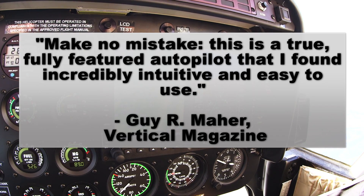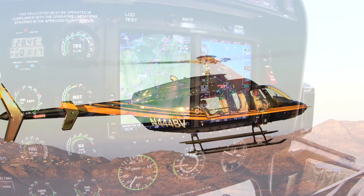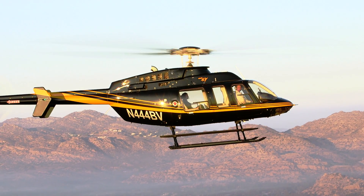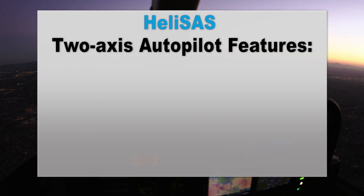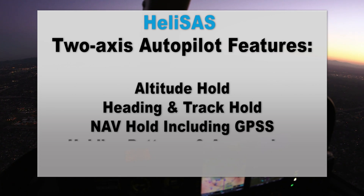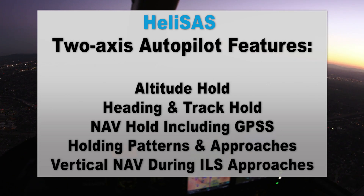The optional two-axis autopilot adds even more value to your Helisass equipped helicopter. The two-axis autopilot offers altitude hold, heading and track hold, nav hold including GPSS which allows for sequencing of waypoints including holding patterns and approaches, and vertical nav during ILS and GPS LPV approaches.